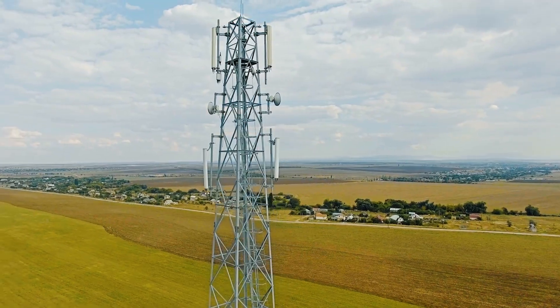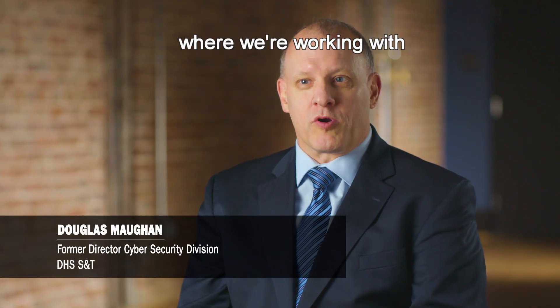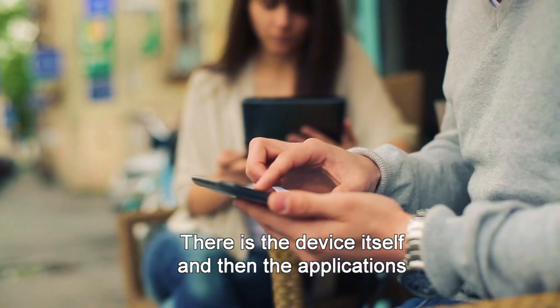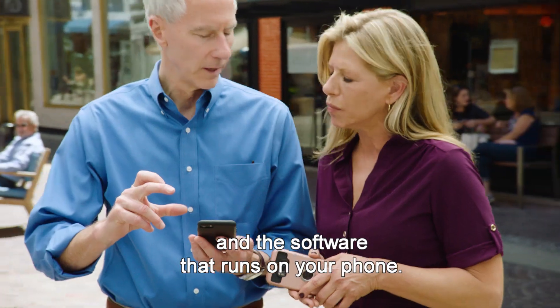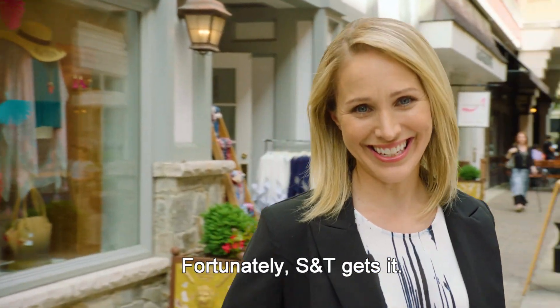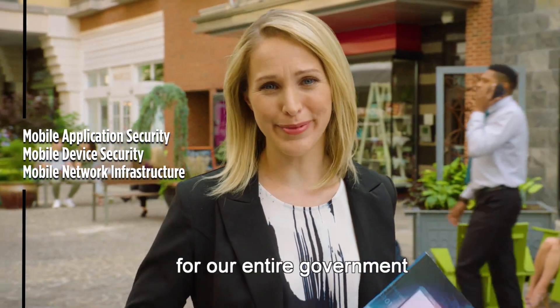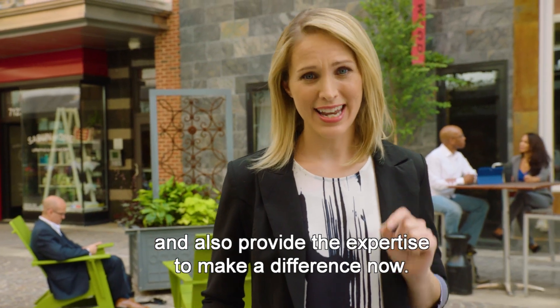In the mobile space, there are many parts to the puzzle. There is infrastructure, where we're working with commercial providers to try to help them improve that. There is the device itself, and then the applications and the software that runs on your phone. Fortunately, S&T gets it. They literally wrote the book on improving mobile security for our entire government, and also provide the expertise to make a difference now.